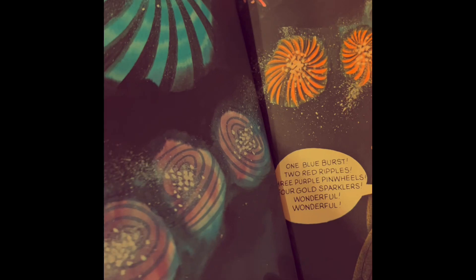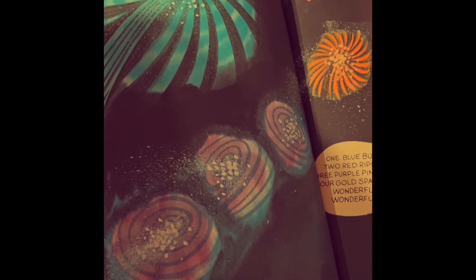And then these are the fireworks: one blue burst, two red ripples, three purple pinwheels, gold sparklers. Wonderful, wonderful.